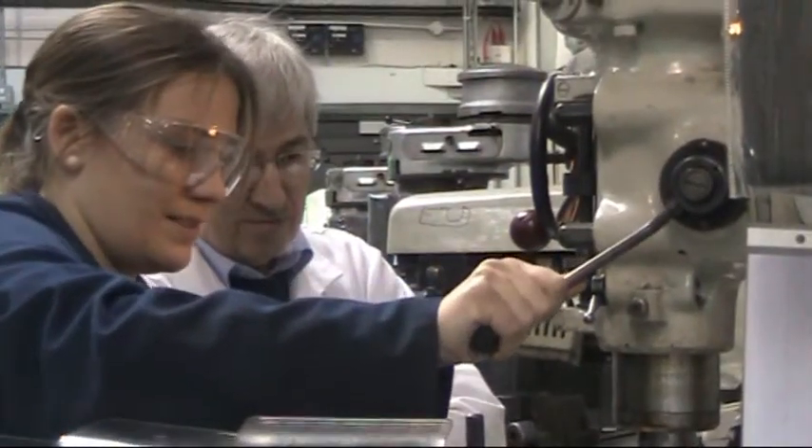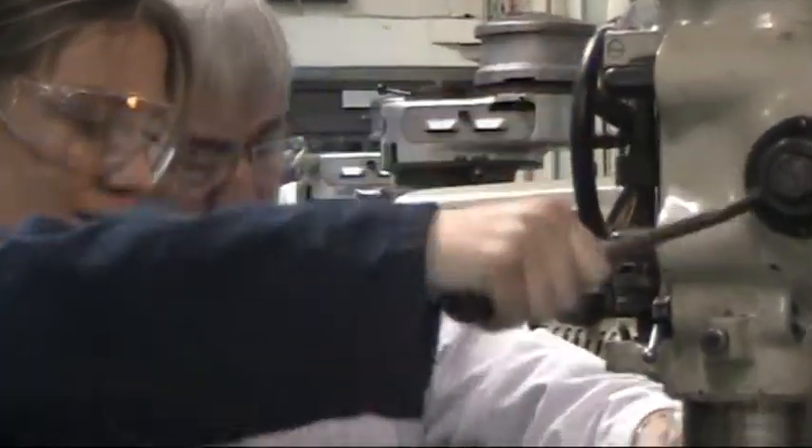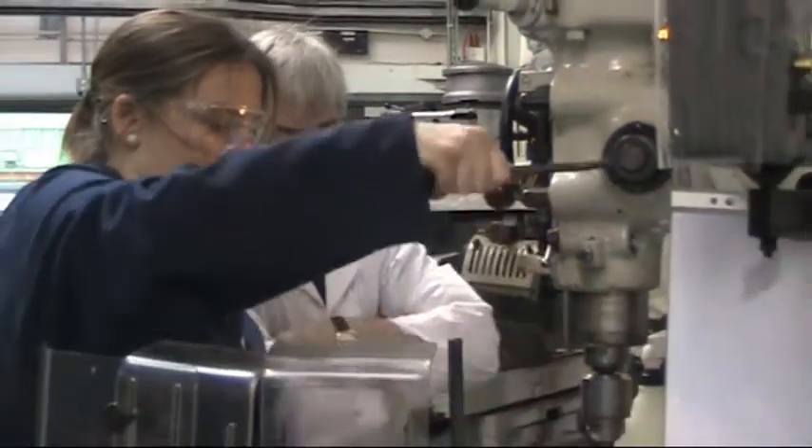It's what we call CNC machining, which is computer numerically controlled. This is what we call a DRO, digital readout system, and this is what you've been doing today.